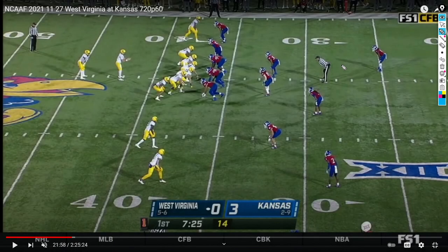This is Andrew Corbett, and welcome back to another Offensive Weekly Breakdown for West Virginia. Today we're going to look at how the Mountaineers attacked the Kansas defense this past weekend.